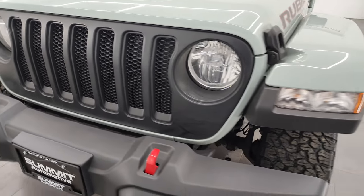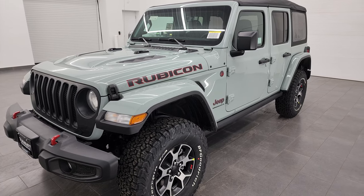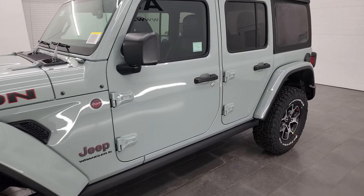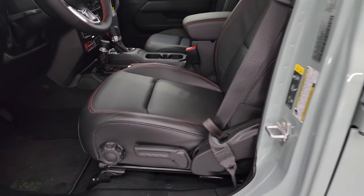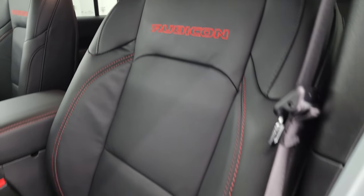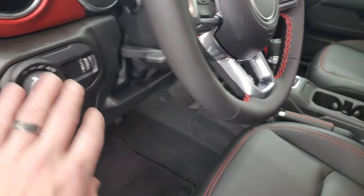And of course, the seven-slotted grille on the front as well. Quick notes on this one: you're going to get 24 miles per gallon on the highway, 19 city, for an average of 21 MPG. It has the 3.6-liter Pentastar V6 engine paired with the eight-speed automatic transmission. This one has the Rock-Trac part-time four-wheel drive system — I believe that's an $800-some-dollar option. Inside, you get the leather-trimmed bucket seats with red stitching with the Rubicon package. It also has the cold weather group, which gives you heated seats, heated steering wheel, and a leather-wrapped steering wheel with red stitching.